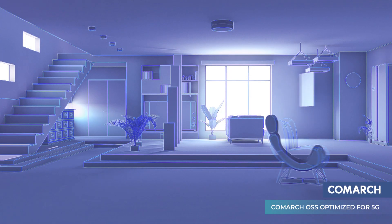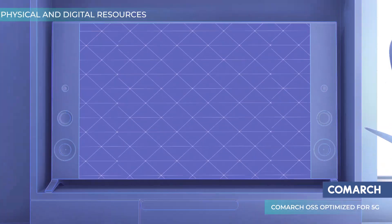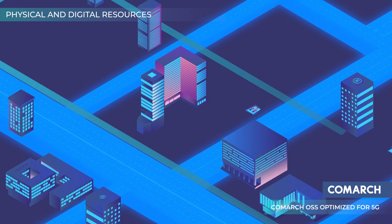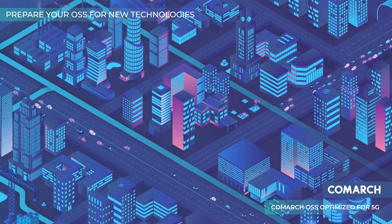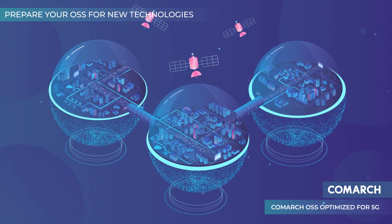Providing your customers with 5G digital services might seem complicated, especially when you need to focus on their various expectations while expanding your hybrid network's physical and digital resources. To ensure proper network management and top service performance, you need to prepare your OSS for new network technologies related to the 5G revolution with the right partner.